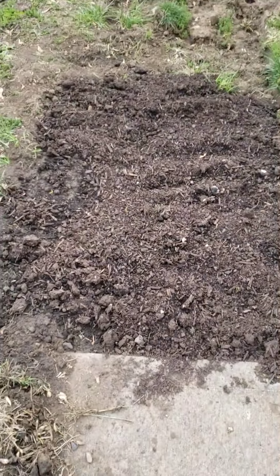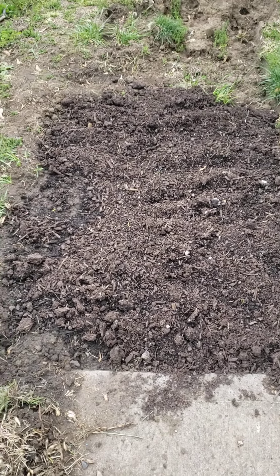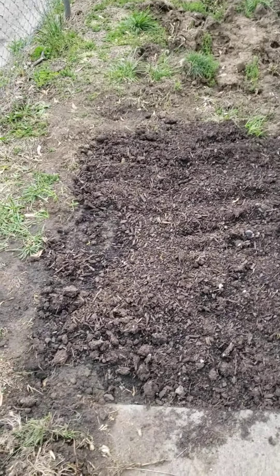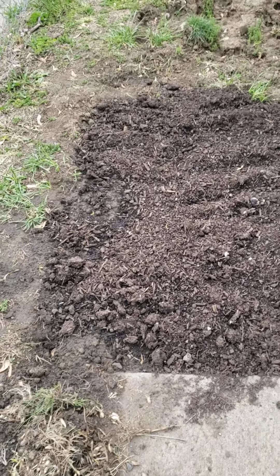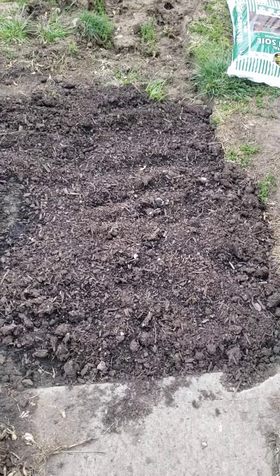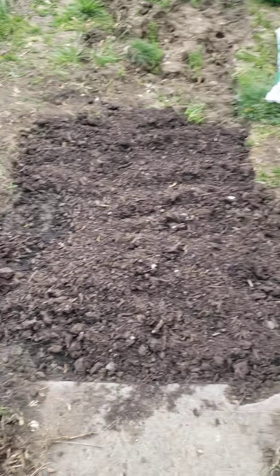Over here, I planted some tubers — potatoes that already sprouted. You cut them up into pieces and plant them so you can grow bunches of potatoes. And then over here I did the same thing with onion sets. I'm hoping to at least turn what was not useful ground before into something that at least produces something fruitful.